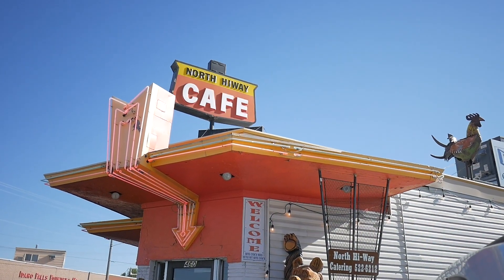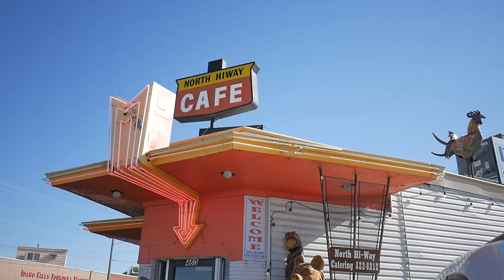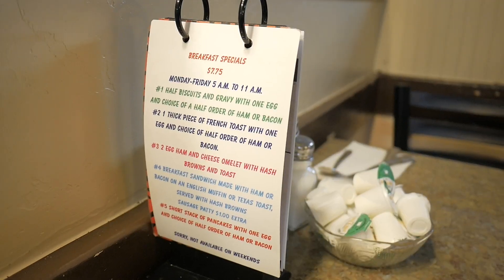We're going to have breakfast at the North Highway Cafe here in Idaho Falls. Good breakfast — this is a good diner. And what did you have? I had everything — like an everything omelette, so everything was in it. Pretty much, yeah, it was good. Hash browns. Good breakfast.